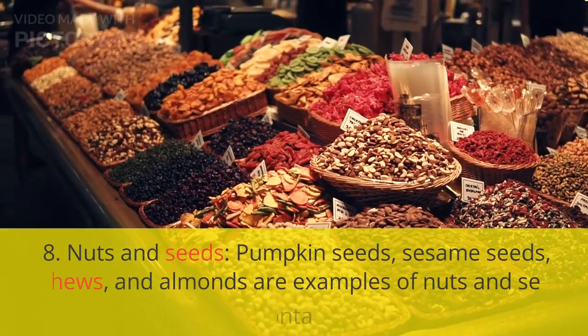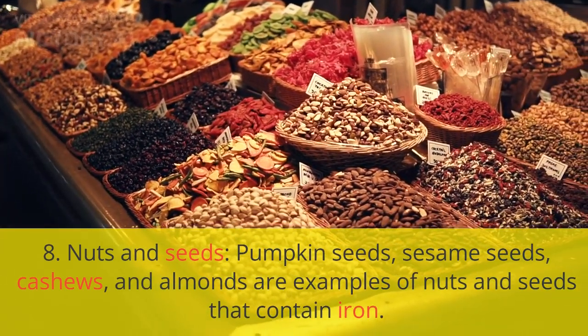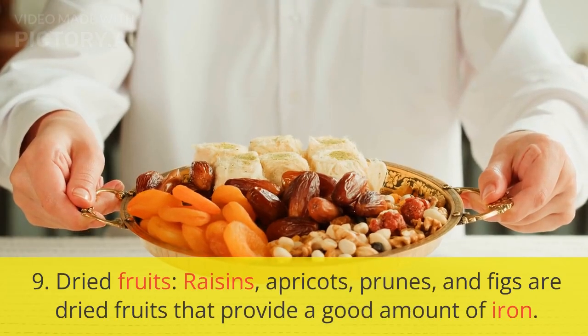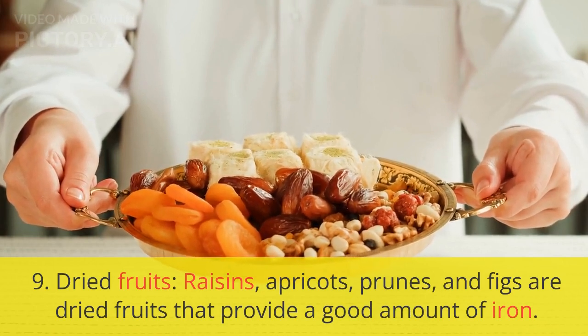8. Nuts and seeds. Pumpkin seeds, sesame seeds, cashews, and almonds are examples of nuts and seeds that contain iron. 9. Dried fruits. Raisins, apricots, prunes, and figs are dried fruits that provide a good amount of iron.